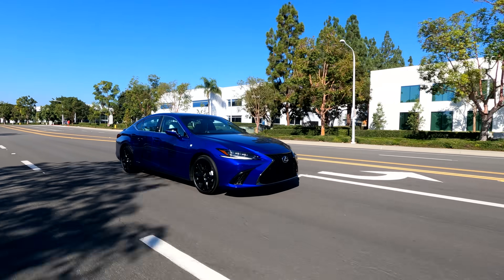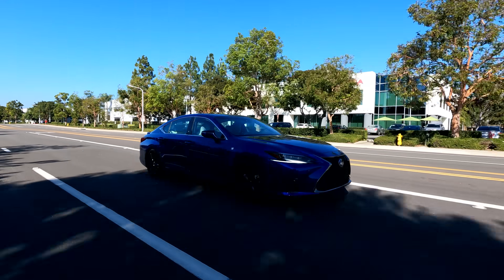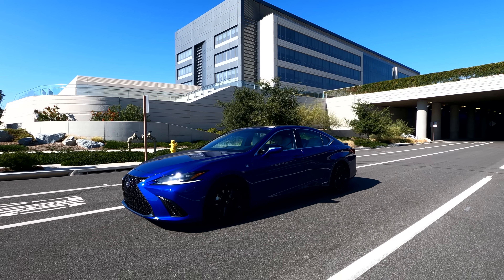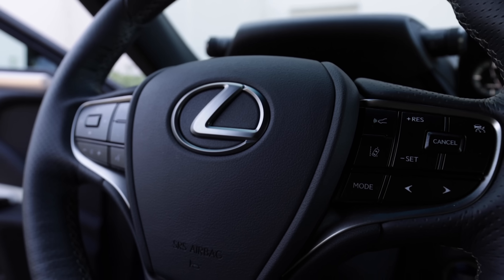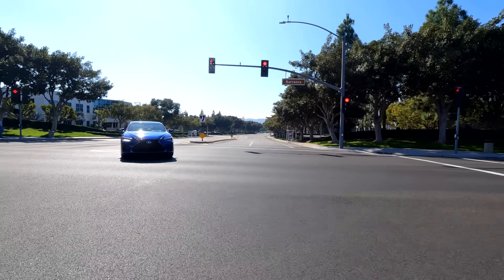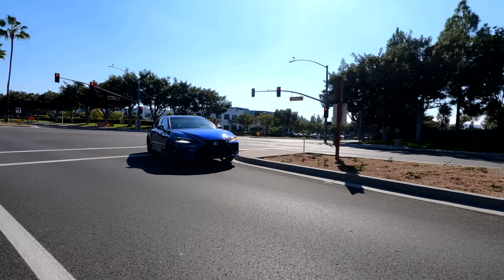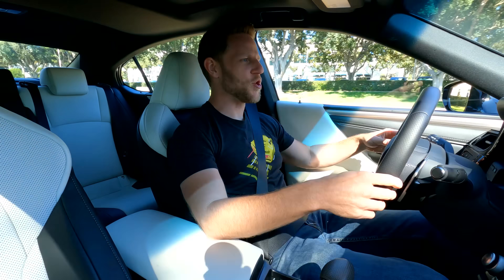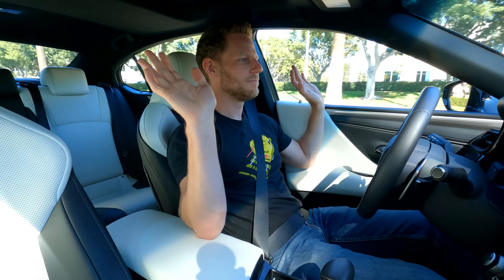The ES includes a standard suite of safety and driver assist tech, including adaptive cruise control, automatic emergency braking, ten airbags, blind spot monitoring, intersection turning assist that can help keep you from turning into the path of oncoming traffic, and lane departure warning with steering assist. Let's see if I can stupidly vacate my lane. Lexus says no.